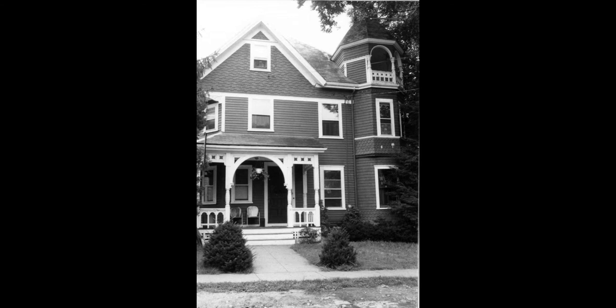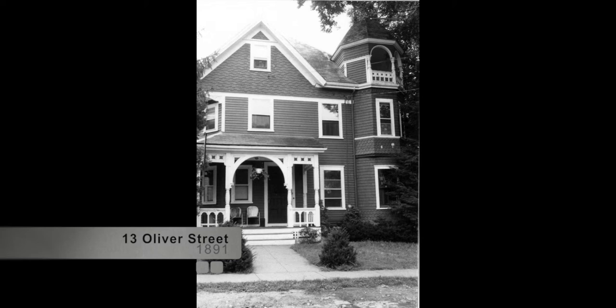13 Oliver Street, built in 1891 in the Queen Anne style. An early occupant of this property was Fred G. Barker, proprietor of the Watertown Enterprise, a local weekly newspaper.